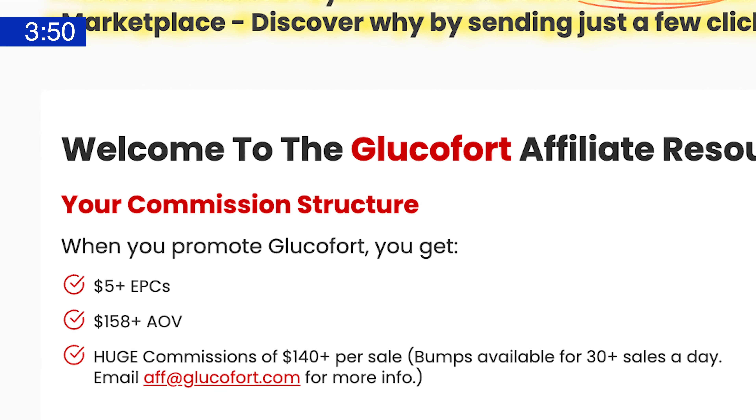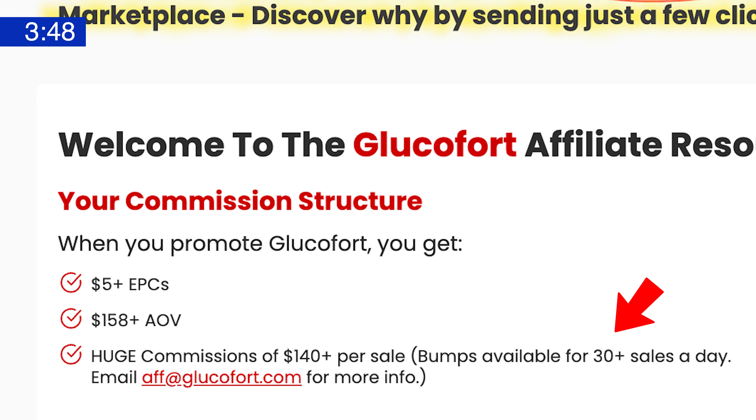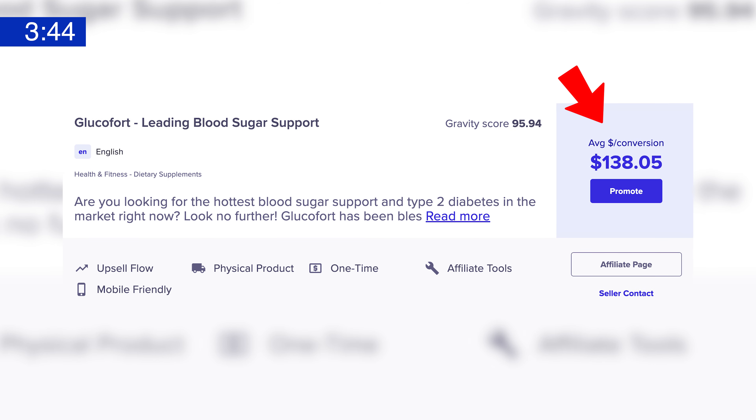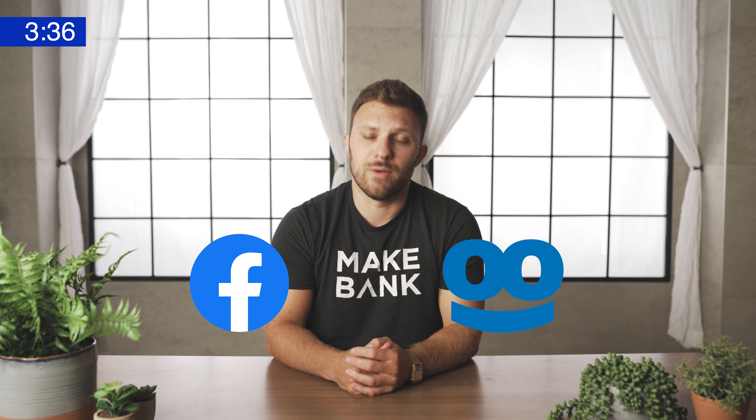Glucofort also has one of the highest average payouts for affiliates in our top 10 this month. They'll even bump you up VIP style if you can generate more than 30 sales a day. No surprise that Glucofort works best with an older audience, so if yours includes men or women over 45, be sure to test Glucofort now. Facebook ads are still the number one traffic source for Glucofort, followed by Native.